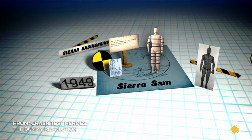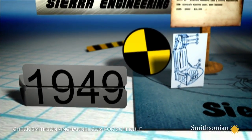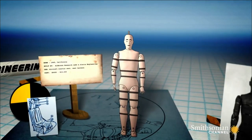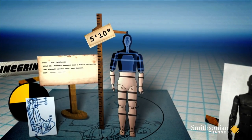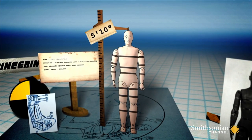Born in 1949, Sierra Sam was named after the Sierra Engineering Company who built him. Weighing in at 200 pounds, he stood upright at 5 feet 10 inches. Modeled on real pilots, his steel and rubber construction accurately mimicked the size and weight of U.S. Air Force aviators.